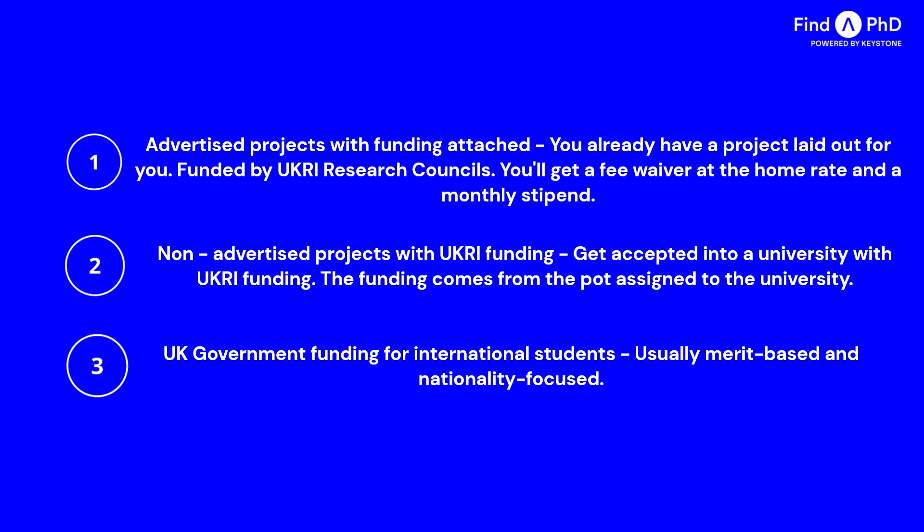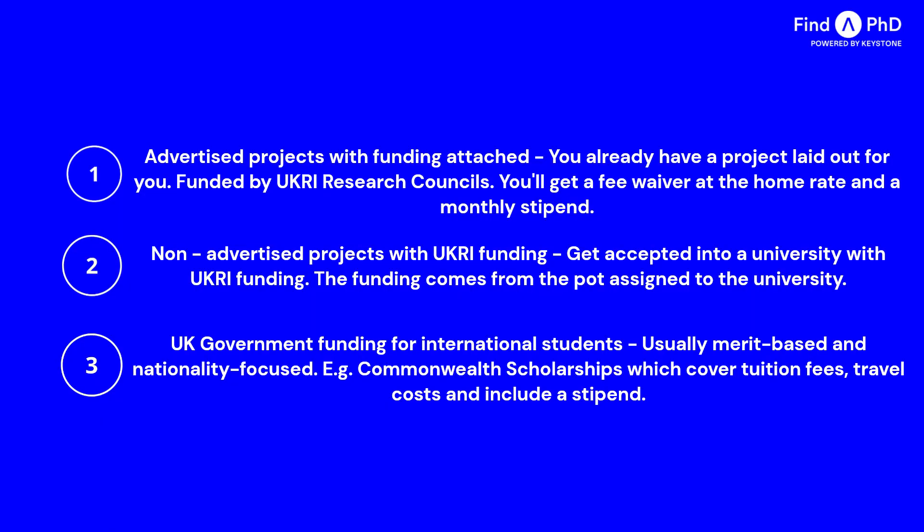So what do you do if you don't get UKRI funding? You look for funding elsewhere. Another port of call is UK government funding for international students, which is usually merit-based and focused at particular nationalities. One of the most popular UK government scholarships are the Commonwealth Scholarships, targeted at students from Commonwealth nations. There are three different Commonwealth schemes depending on where you're from, but all of them cover full tuition fees, a monthly living stipend, return airfare, and additional approved costs. There are other scholarships like the Newton PhD Scholarships, available for students from 18 different countries and covering tuition fees, living costs, and visa fees. The Wellcome Trust Doctoral Studentships in Science are more research-area focused, offering similar funding but for research related to health.